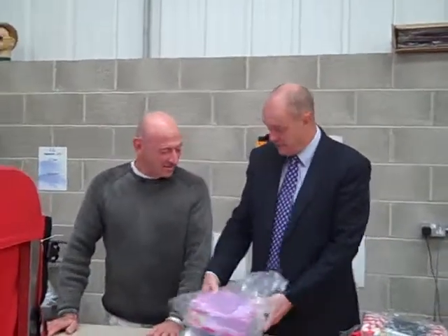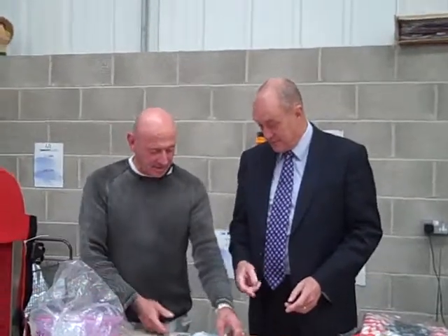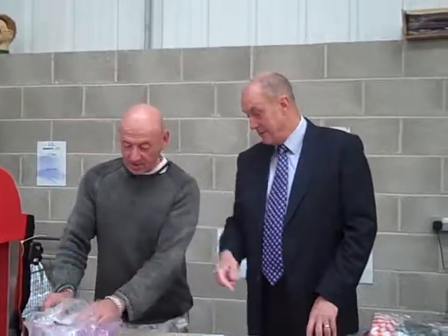So basically what happens is that you stick that in that bag, and that's come off with... Yeah, that's all. You press it, and it goes inside the bag.